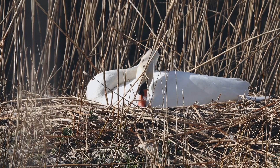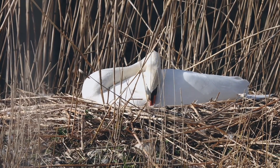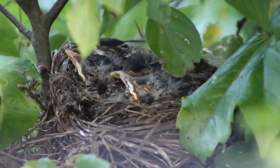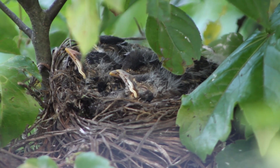Why do birds build nests? Birds build nests for a couple of different reasons. One main reason is so that they have a place to lay their eggs and raise their offspring. Offspring is a word that scientists use for baby animals.